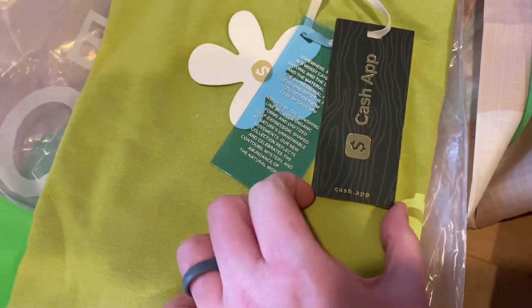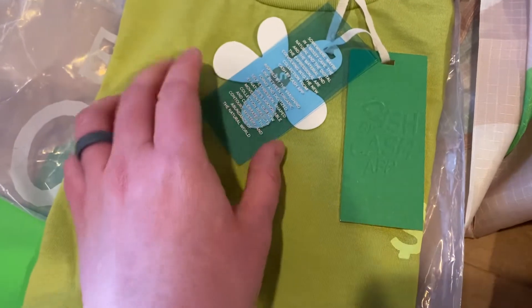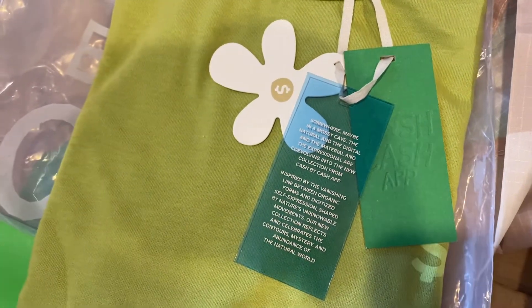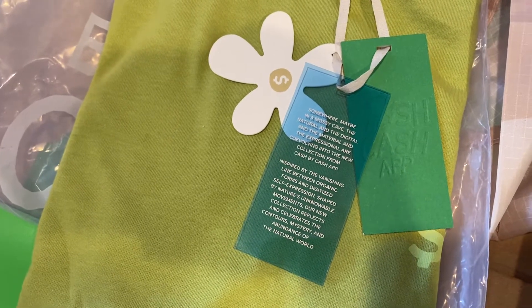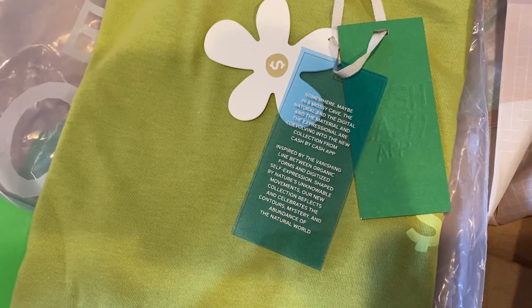Got these three tags on them. This one is pretty thick. Two C's. Somewhere, maybe in a mossy cave, the natural and the digital and the material and the expressional are co-evolving into the new collection from Cash by Cash App.